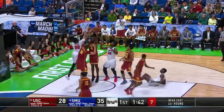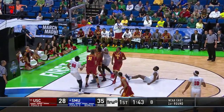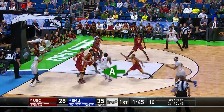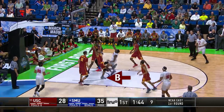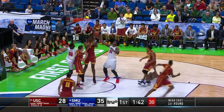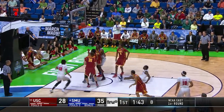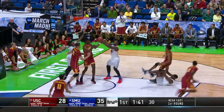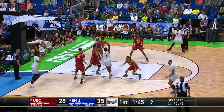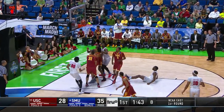Number 30 Red, a secondary defender just outside the restricted area, never initially establishes legal guarding position by having both feet on the floor facing his opponent. In addition, he jumps from position A to position B in an attempt to make himself legal. This should have been called a defensive foul on number 30 Red. Officials will be instructed to see if the defender establishes legal guarding position and whether the defender jumps from position A to position A in defending the play. When defenders jump from position A to position B, they should be called for a defensive foul unless there was incidental contact initiated by the offense which causes the defense to land elsewhere.